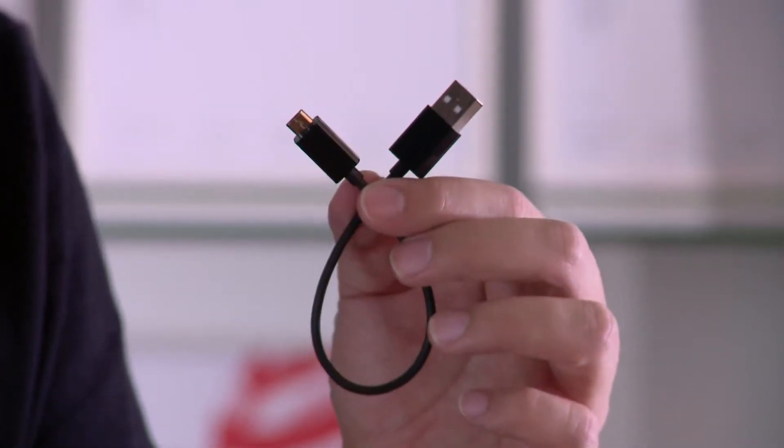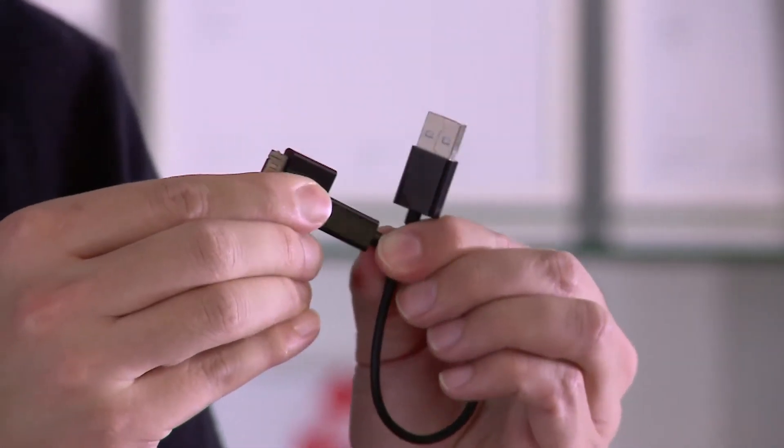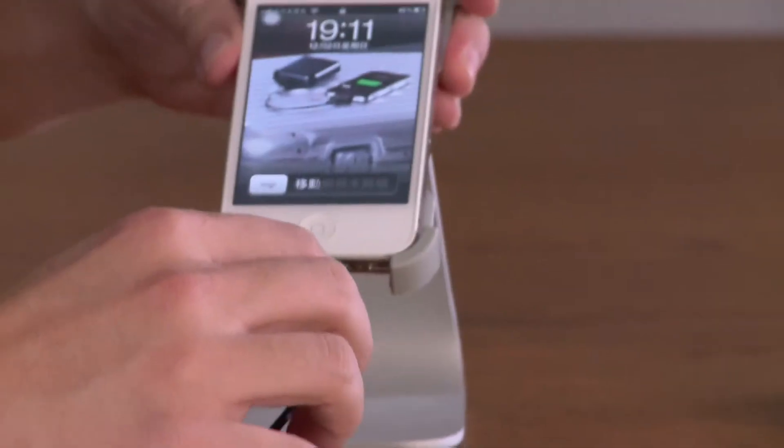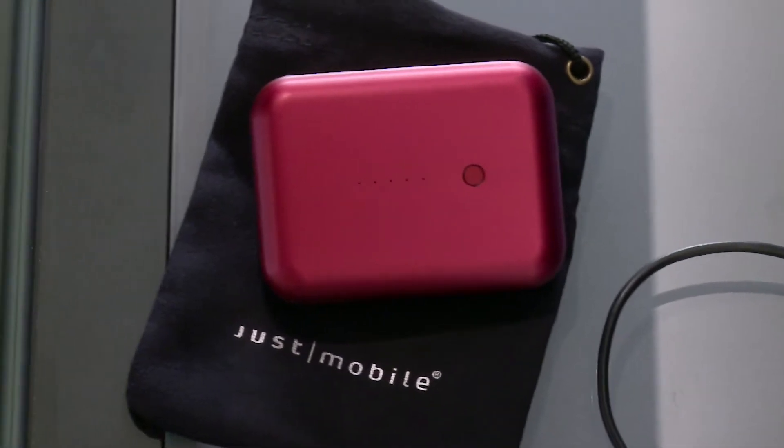The Gun Plus comes with a Micro USB and USB cable, so it can charge most smart devices in the market, and also the 30-pin adapter, so you can charge your iDevices as well. It also comes with a pouch. There are two different partitions — one for your cable and one for your devices.